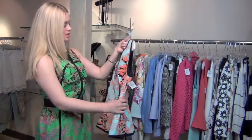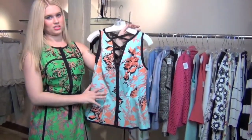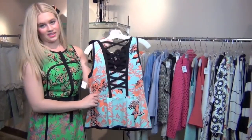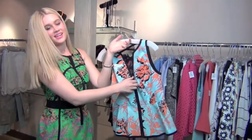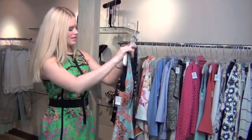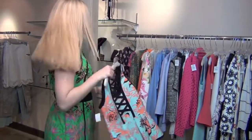I also have a Nanette Lepore top in this exact print but in a different colorway with the peach and the aqua. I love the lace-up back — super sexy but bra friendly because of this little attachment there. It also has the zip front that I love and the peplum, which gives you that ladylike trend as well.